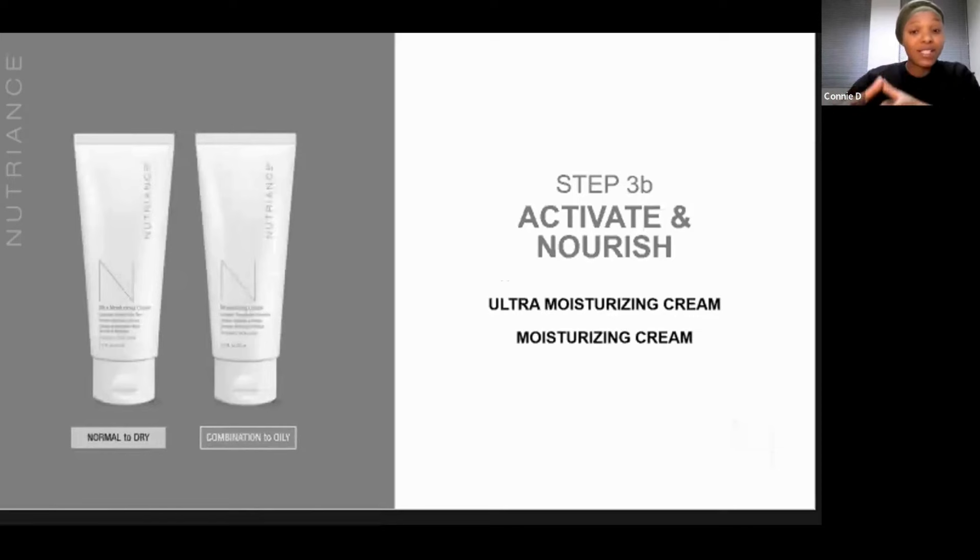Now, 3B, which is the last step in this age-defying cell activating system, features moisturizers. We've got a moisturizing cream for combination to oily skin, and an ultra-moisturizing cream for normal to dry skin. Looking at some of the key benefits here, quite similar to the serums, we've got something called oreweed — a particular botanical which offers nourishment for your skin, hydration, and antioxidant benefit. Other botanicals provide minerals and vitamins for improved skin health and wrinkle protection, along with those antioxidant benefits.